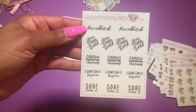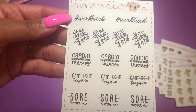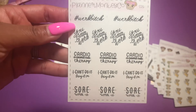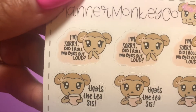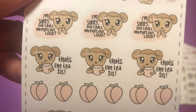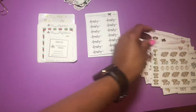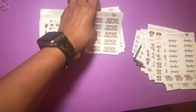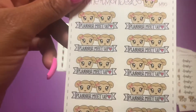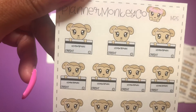This workout one is motivational: it says 'Work b*tch,' 'Cardio is cheaper than therapy,' 'I can do it,' 'Bring it on,' 'Sore — worth it.' Then a really funny sassy one: 'I'm sorry, did I roll my eyes out loud?' with some peaches — love me some sassy stickers! Then 'family time' for movie nights, a 'planner meetup' with two little monkeys, and 'paying bills' with a credit card and a sad face.